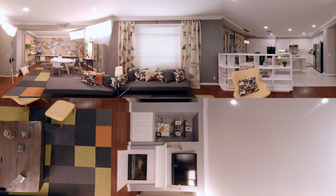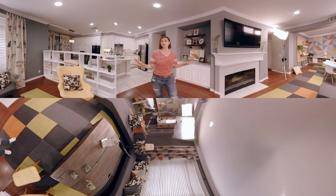The sofa is a thrift sofa that he's completely recovered and re-cushioned with new foam. All in all, I think he did a bang-up job. I'm so proud of him. He can be a designer on Trading Spaces anytime he wants — that's what I say.